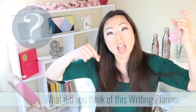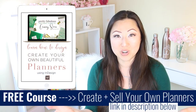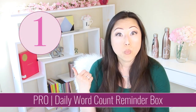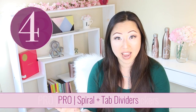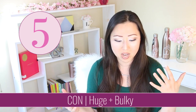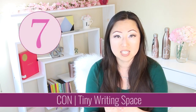Let me know in the comments below what you thought of this planner. Also, if you'd like to make your own, make sure to sign up for Planner 101 and check out my other channel Pretty Fabulous Designs. To recap: I love that it had a word count check for every day, I like the priority chart equation, it has a social media and habits tracker, and I love that it's spiral with tab dividers. On the downside, it's way too huge, cumbersome, and heavy, and the fonts are illegible and hard to read.